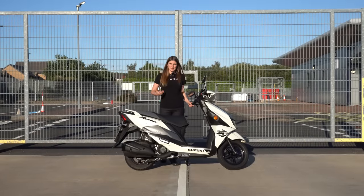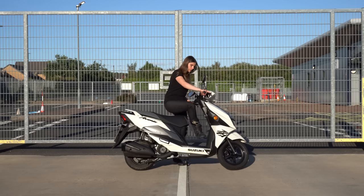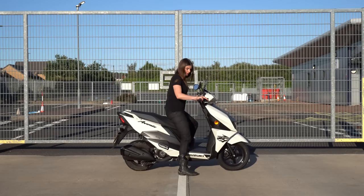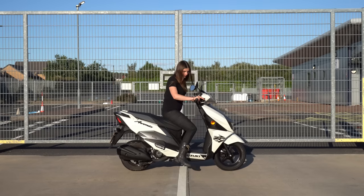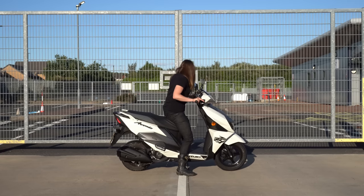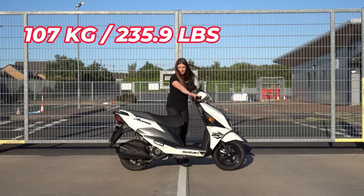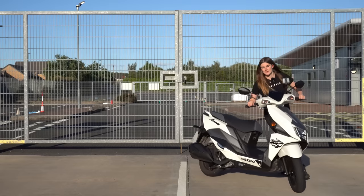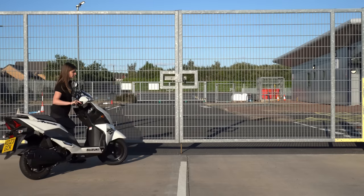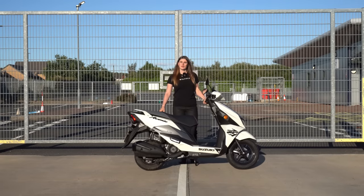Let's see what this scooter is like for me to sit on as a five-foot-four individual with a 29-inch inside leg. The scooter has a seat height of 780mm, which is very much on the low side — very easy to get a foot down, not troubling at all. As for pushing it around, it weighs 107 kilograms so it literally weighs nothing, ridiculously easy to turn around — something pretty much anyone can manage.